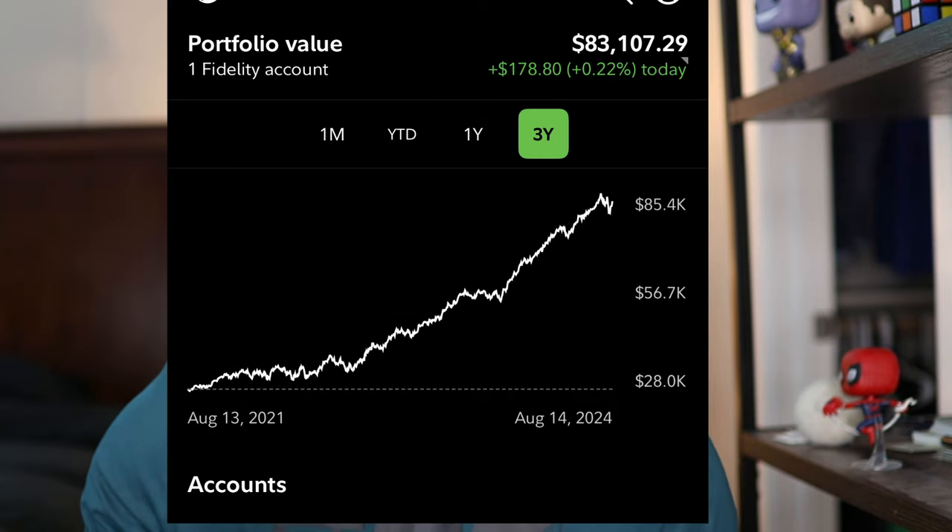First and foremost, before anything came out of my paycheck including taxes, money went straight into my 401k. I had $412 total go into my 401k, which automatically means my company put in $206. So $618 total went into my 401k, which puts me at $83,107.29 today.